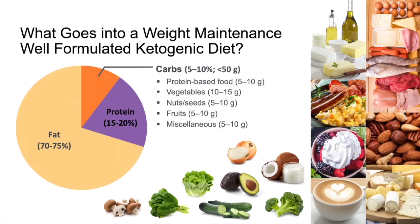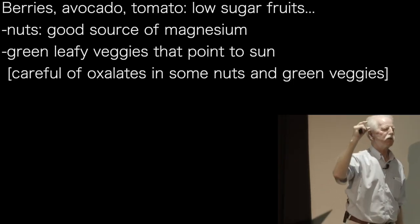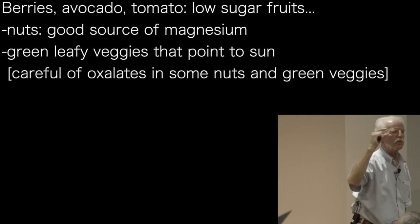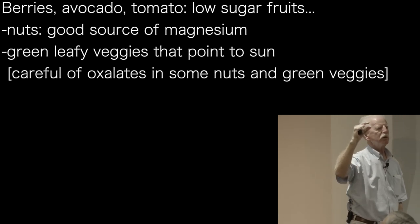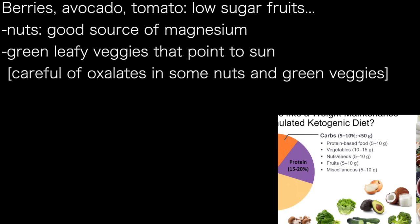We add berry fruits, which includes avocado and tomato as well as berries. The reason we call those berry fruits is they're in the 5 to 10% by weight sugar or carb range in prepared form. That 5 to 10 grams means that you can have 100 grams of berry fruit per day in total — not 100 grams of berries, 100 grams of avocado, and 100 grams of tomato separately.